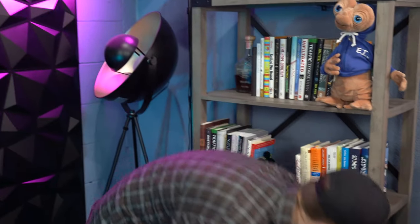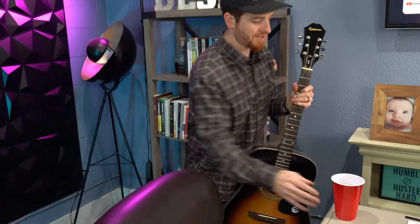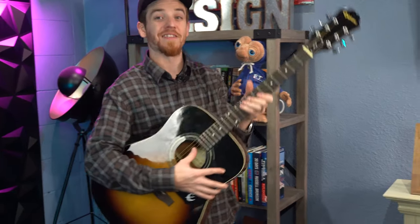And then of course, when I need to take a break and need some inspiration, I can just grab my little guitar. Well, that couldn't have been a worse demonstration, but I know how to play — I'm not the greatest but I actually know how to play.